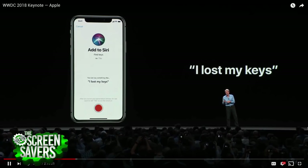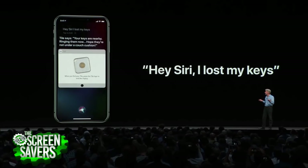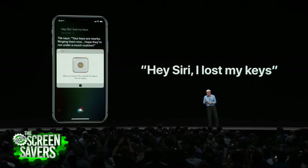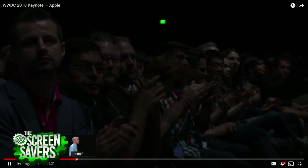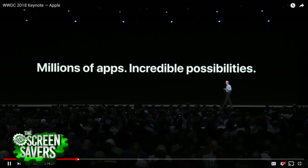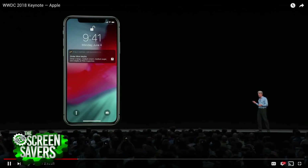Because Siri Shortcuts is official, there's now an official way for developers to expose what their apps can do to the system. You can go to Siri Settings, see things you've done recently, make shortcuts, and attach them to Siri voice commands. The Siri Shortcuts app — basically Workflow — lets you build whole stacks of actions with variables and branching, much like Automator.